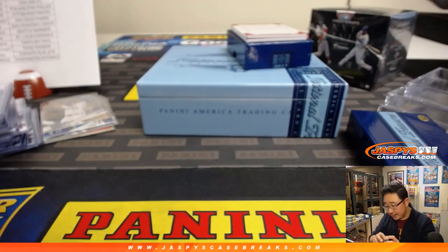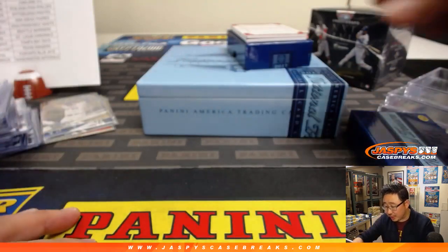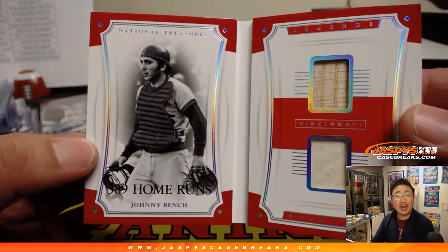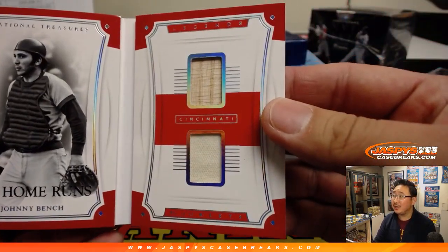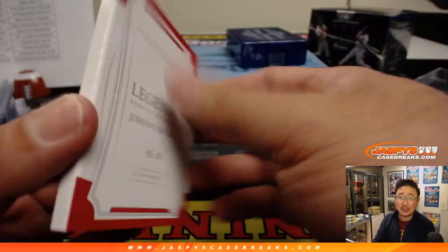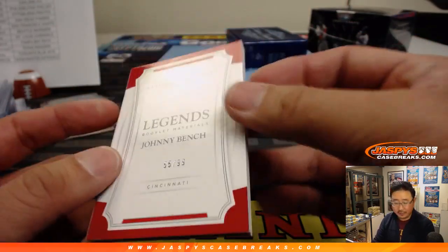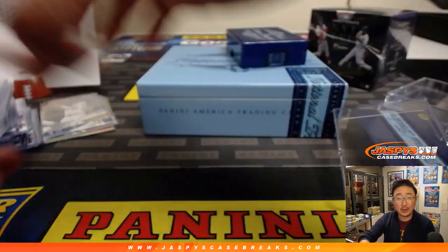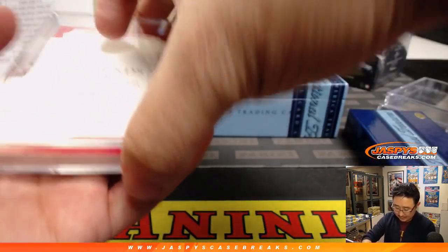And the book — Legends Booklet Materials numbered to 99. Bam! Johnny Bench. Piece of the bat and the jersey, game used material as well for the famous backstop. Going to Tony who has the Reds. Nice.